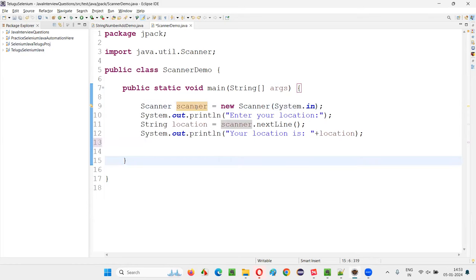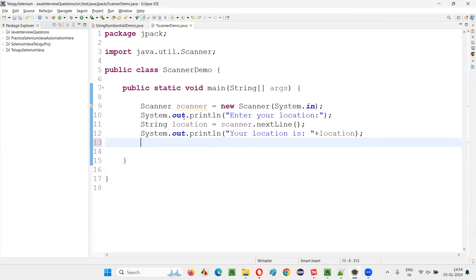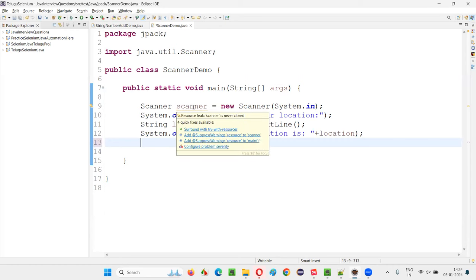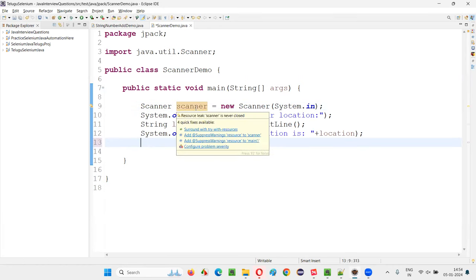But if the programmer has not done so, Eclipse IDE is very smart — it's giving a warning message, suggesting the programmer or giving a hint that there is some object that you can close to release the memory. Eclipse IDE is doing that because of its intelligence, suggesting that the Scanner object is actually holding some memory, so once the task is done, try to release the memory by closing this object.